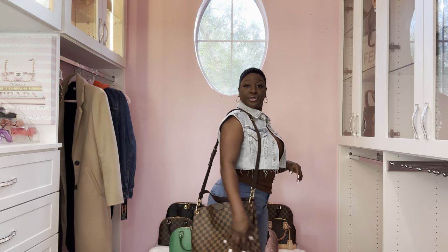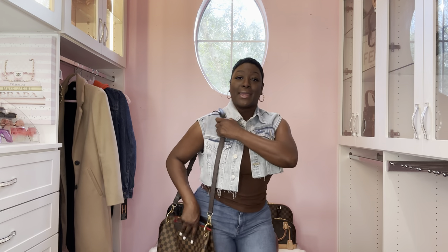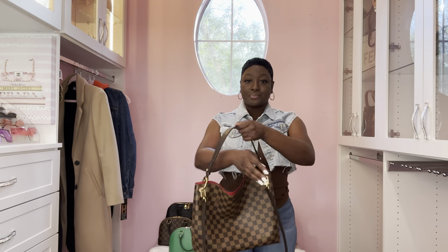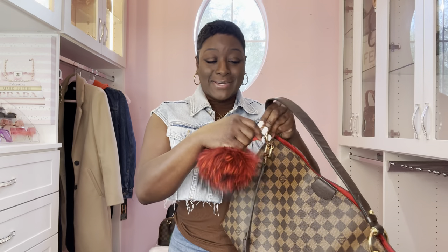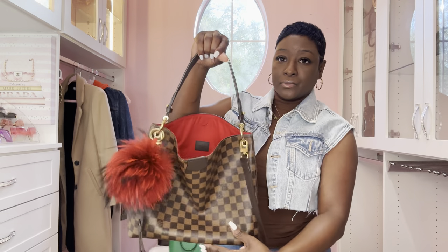You can adjust it to have it over the shoulder, so you basically have a crossbody hobo handbag. I keep the strap on just in case I want to switch to a tote. I also love decorating this beauty - I love adding this puffball I purchased from Amazon. I'll have it in the description box. If you just want to add a little spice to the handbag, it matches the interior and it's just perfect.